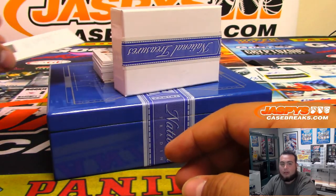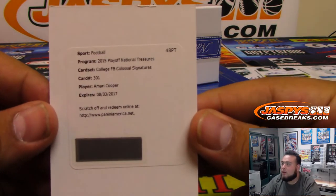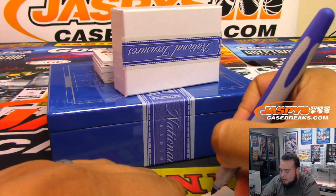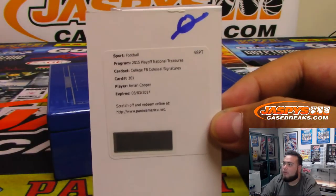Next, we got a redemption — so that automatically goes to spot zero. Stephen Wilkerson. It is College Football Colossal Signatures — Amari Cooper. Very nice. Remember, that's going to go to spot zero.